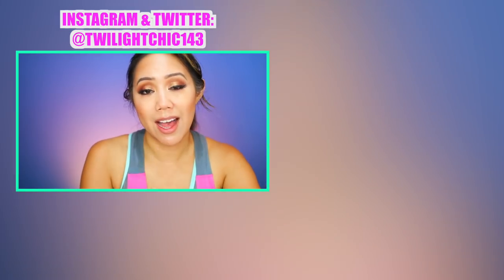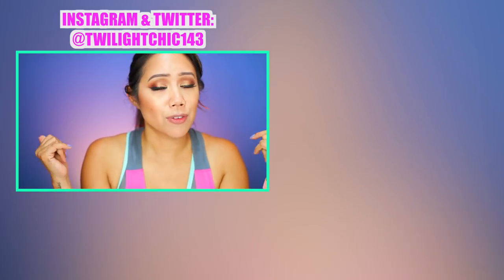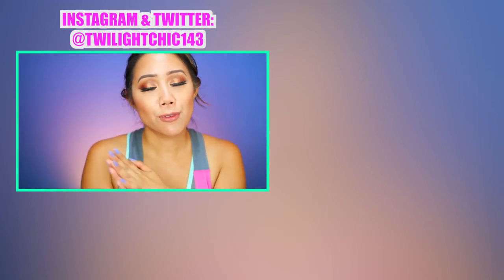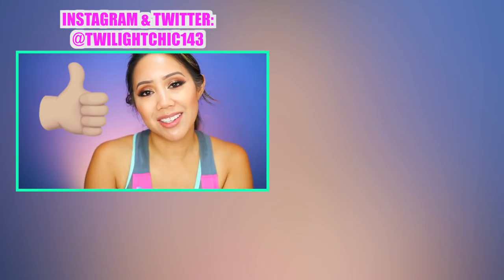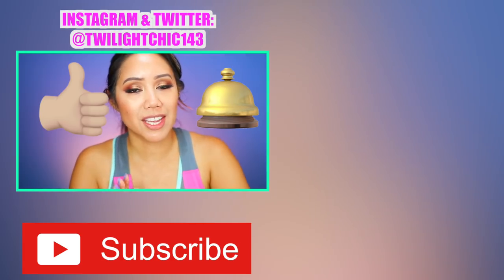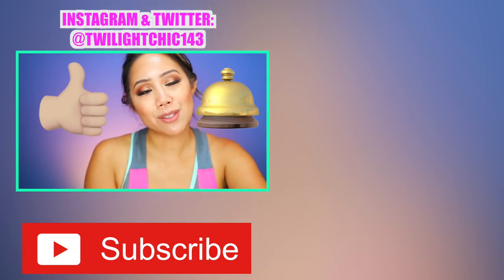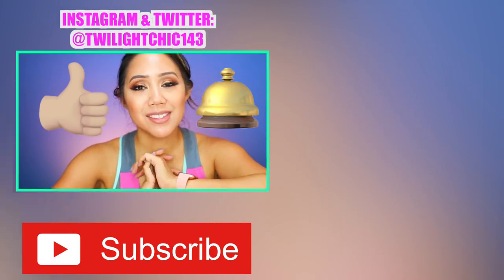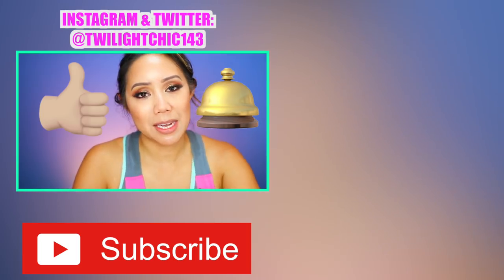In my book this definitely deserves a thumbs up. It gets the stamp of approval from me and I know this is a product I would be grabbing for. Let me know your thoughts on this CC cream — is this something you guys want to try out? Leave any questions or comments down below. If you enjoyed this video and found it helpful, make sure you smash that like button and subscribe. Hit that bell notification and turn on post notifications to be notified of new uploads. Check out the other videos right over here — you might enjoy those as well. Thank you guys so much for watching. I love you guys so much and I will see you in my next video!